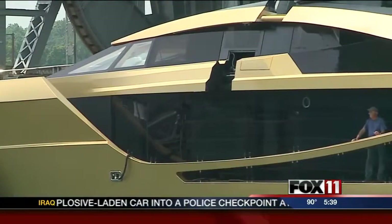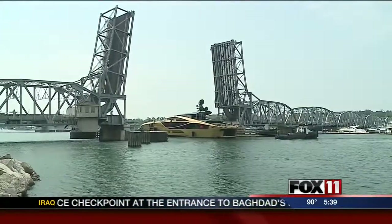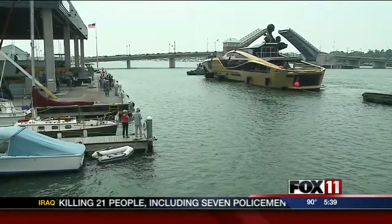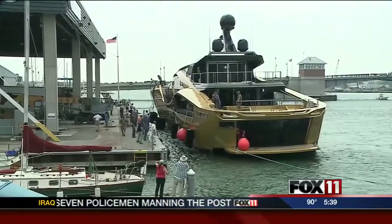And as the yacht makes its way under the Michigan Street Bridge, Palmer Johnson officials say they can breathe a sigh of relief. I think it will do what it's supposed to do, so on that front of things, I'm very confident that we'll have a superior product out there. The yacht will be tested at the Centerpoint Marina dock before heading to the Mediterranean Sea in the coming weeks.